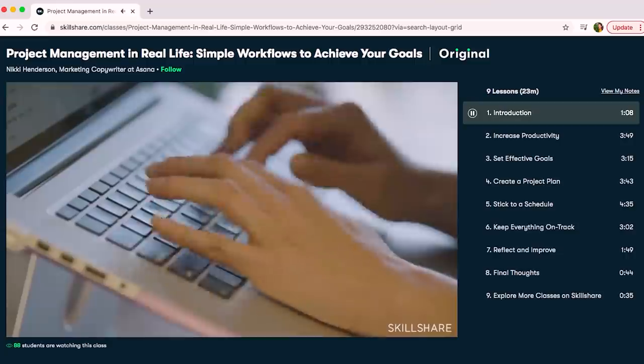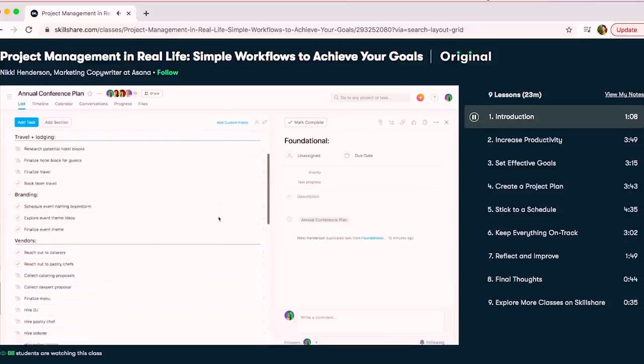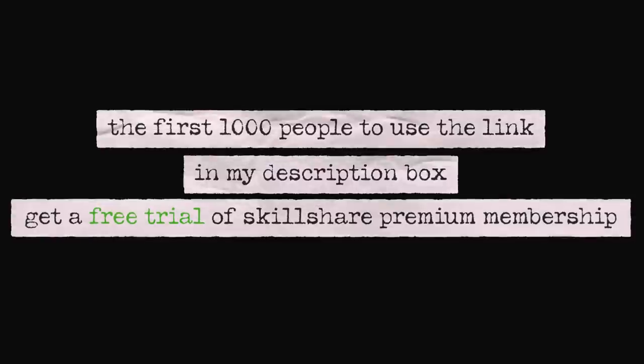While we're here talking about some of my favorite plants, I'd like to pop in really quickly and tell you about my favorite learning website, who just happens to be the sponsor of today's video — Skillshare. Skillshare is an online learning community with thousands of courses available. I personally have learned so much in many different subjects using Skillshare over the past few years, and right now I'm really trying to hone in on my productivity skills. The course I'm currently working through is called Project Management in Real Life: Simple Workflows to Achieve Your Goals, taught by Nikki Henderson — clear, concise, and actionable steps. The first 1,000 people to use the link in my description box will get a free trial of Skillshare premium membership. Let's get back into the video.